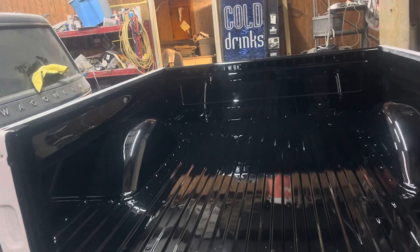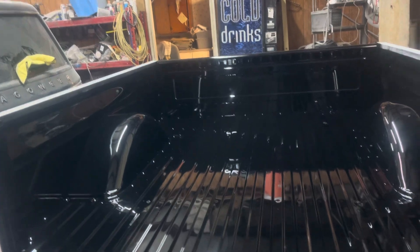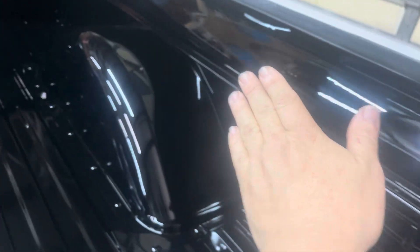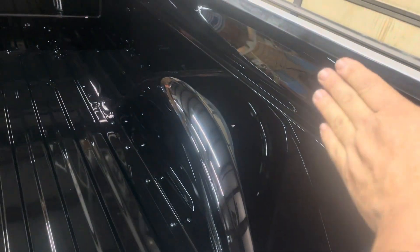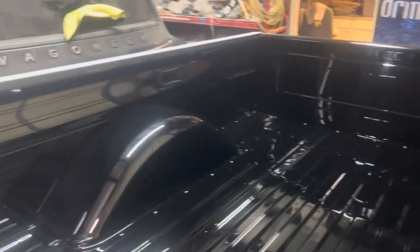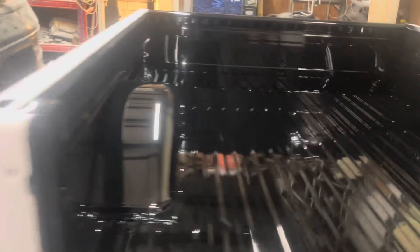I believe it was a '78 Ford or '65 Chevrolet or something. Anyway, we've got the inside painted on it - look how slick and shiny this whole thing is. It turned out real nice, real slick. They didn't see the run I hit, but anyway it turned out real good. Now I just got to get ready to paint the outside.